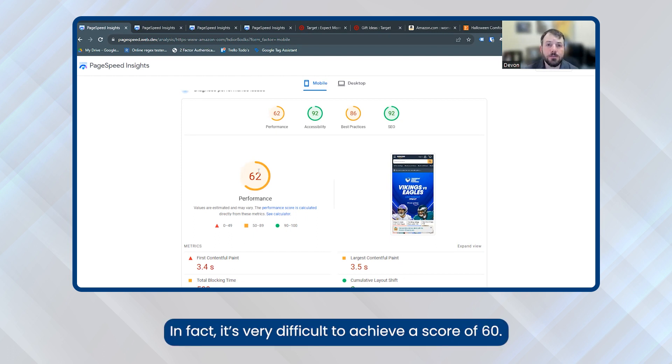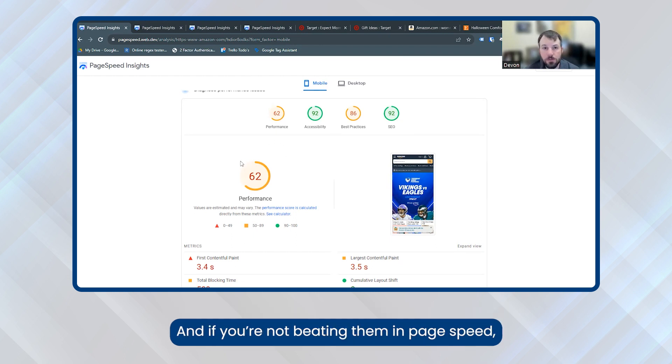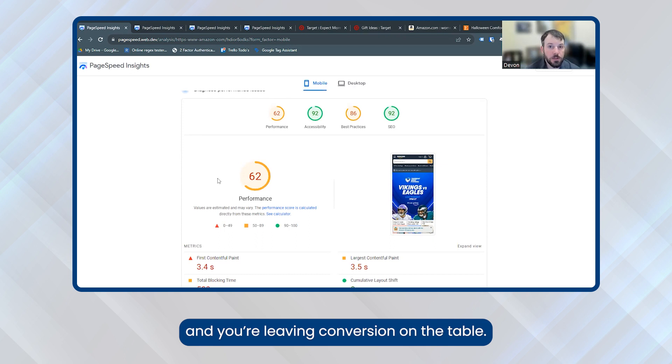A score of 60 is very good — in fact, it's very difficult to achieve. A typical unoptimized score would be 20, so even if you're at 40, you're doing okay. You should look at your competitors and benchmark yourself against them. If you're not beating them in page speed, you're putting yourself at a competitive disadvantage and you're leaving conversion on the table.